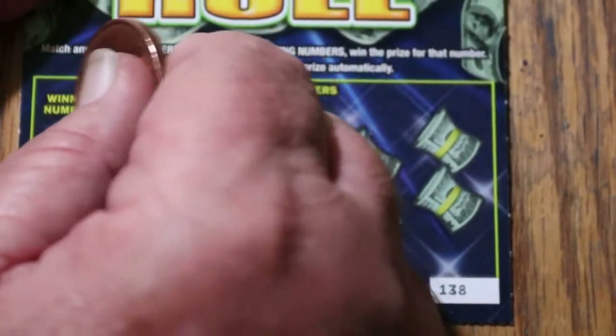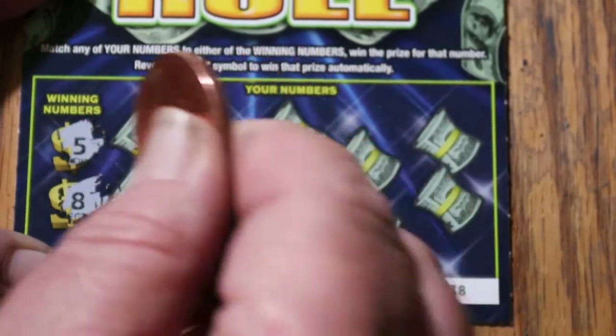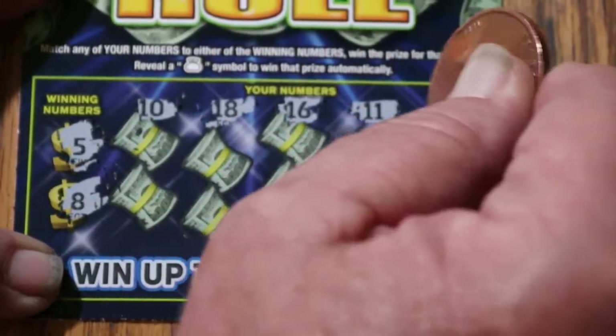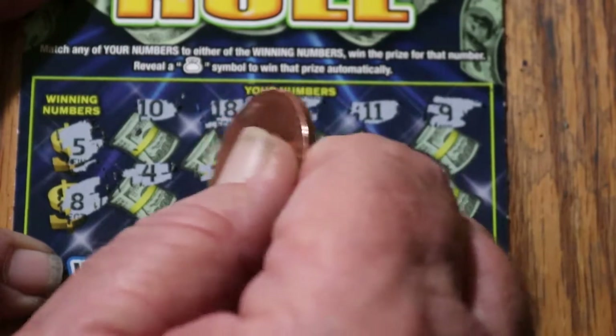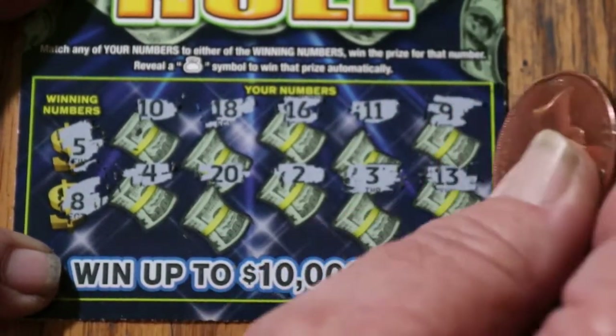Ticket 138 — winning numbers 5 and 8. Can we dare ask for a back-to-back? Numbers: 10, 18, 16, 11, 9, 4, 20, 2, 3, and 13. I guess we can't ask for a back-to-back and expect to get one.